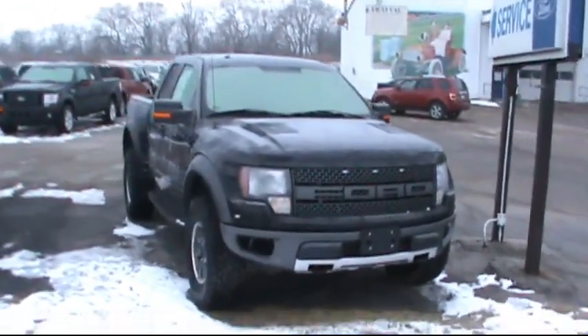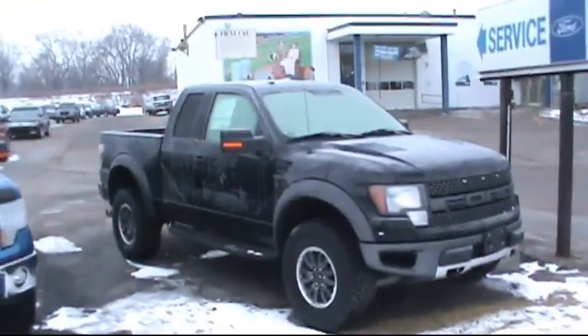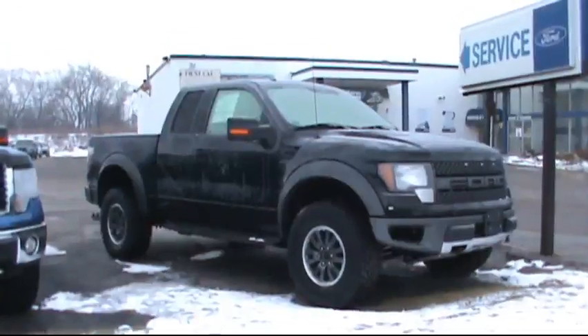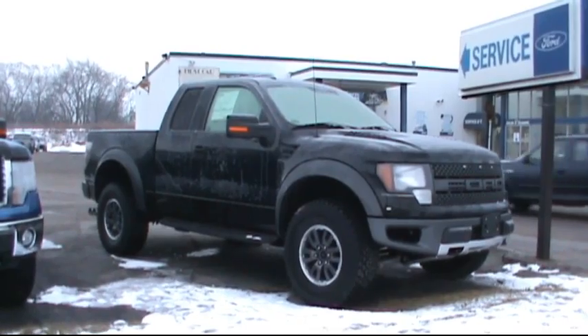We saw it here the other day and I didn't have my camera, so I had to come back again. It's probably a bit frosty down here. Look at that though — what a beautiful, beautiful truck.